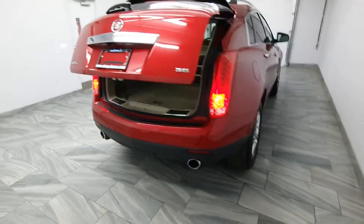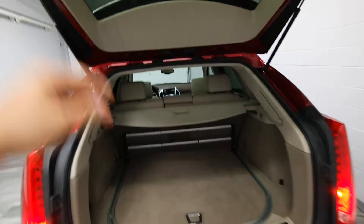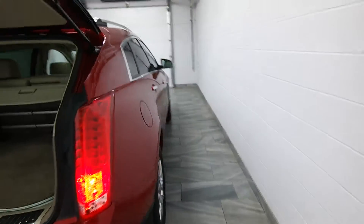You have a power trunk hatch with rear parking sensors, dual chrome exhaust, a trunk cover, and tinted windows.